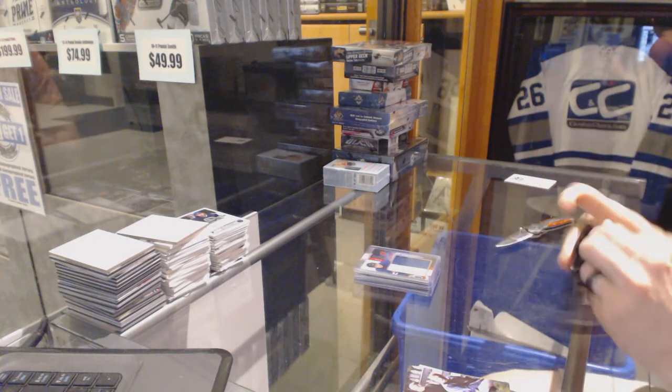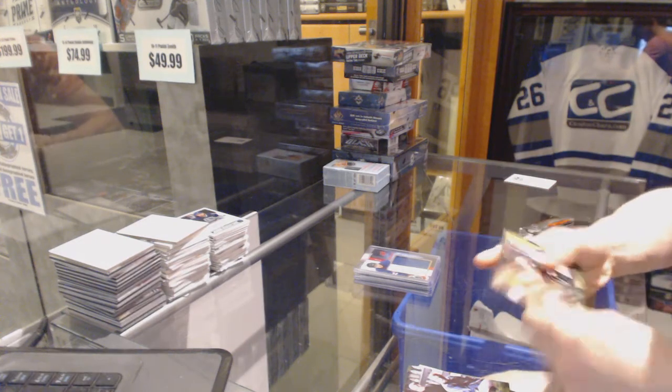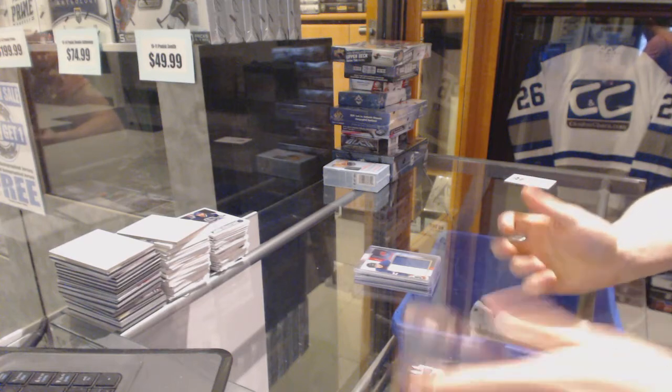Anybody guess any Breaking Bad autos? Hope you didn't, because it was busted.